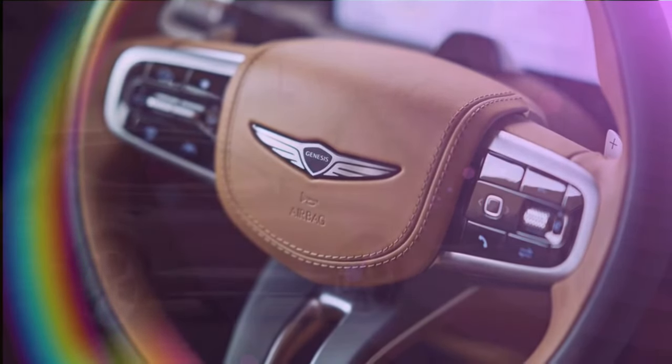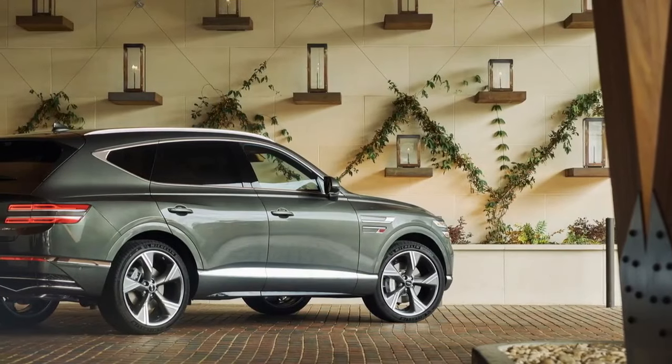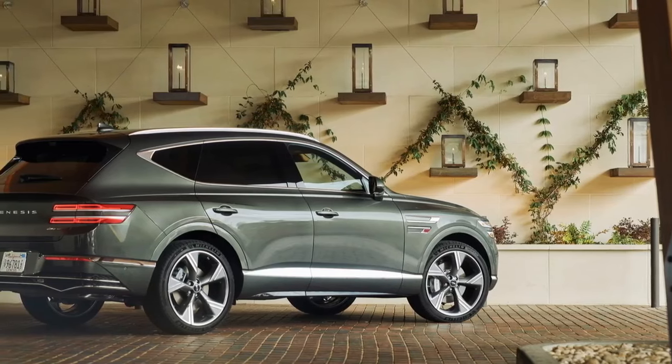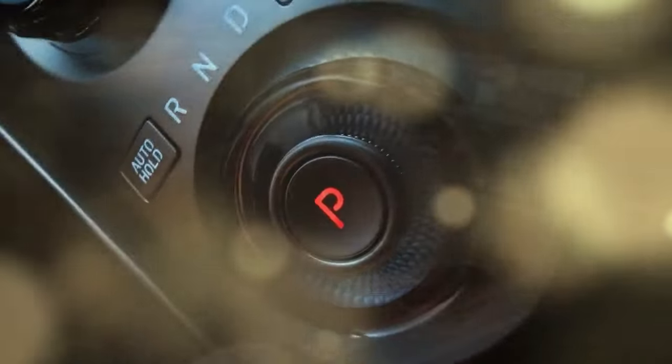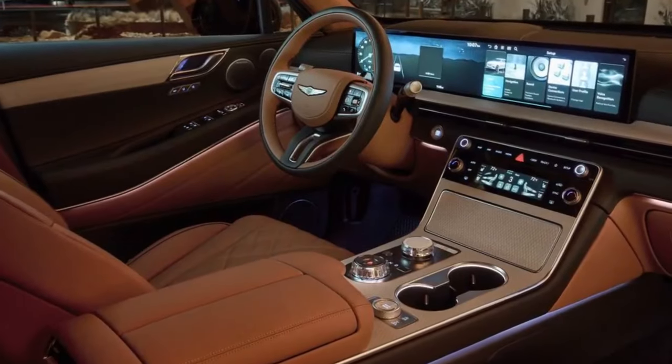However, for 2025, the GV80 3.5T's EPA estimates have decreased from 18 mpg city and 23 mpg highway to 16 mpg city and 22 mpg highway. The GV80 3.5T Prestige comes standard with 22-inch wheels, adaptive dampers, and an electronic limited-slip differential.